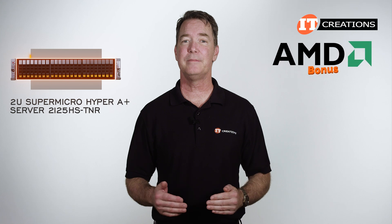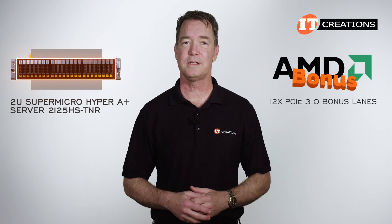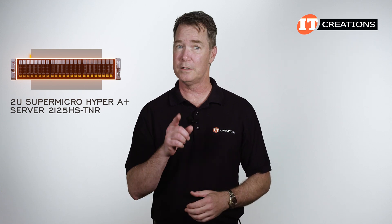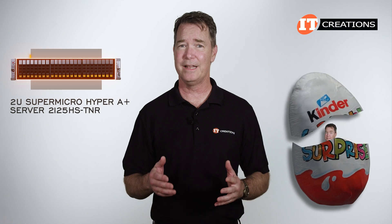In addition, you also get what AMD is calling bonus lanes — 12 PCIe 3.0 bonus lanes. They don't really play up those extra lanes, but au contraire, these are useful. Kind of like that little toy you get in one of those Kinder chocolate eggs.